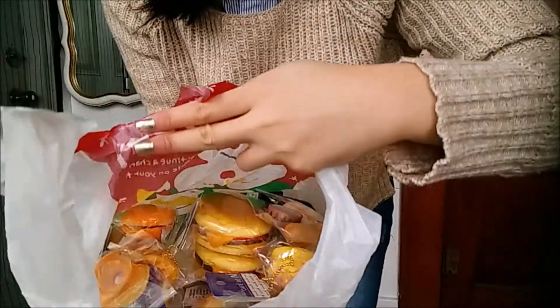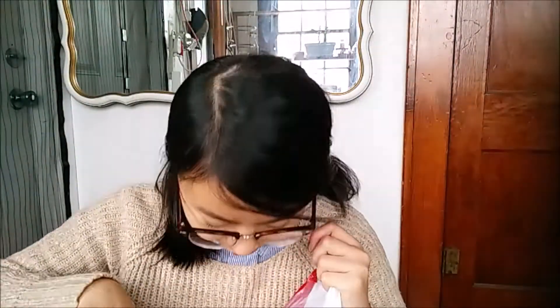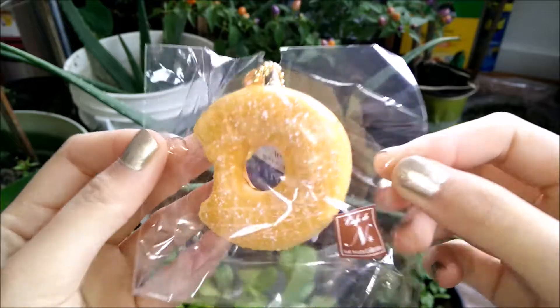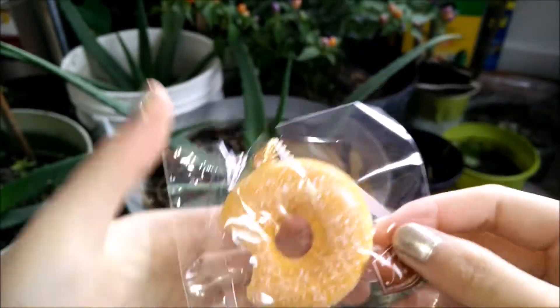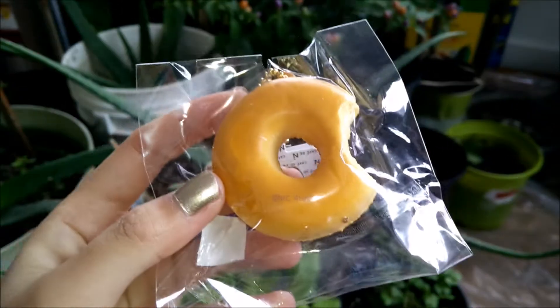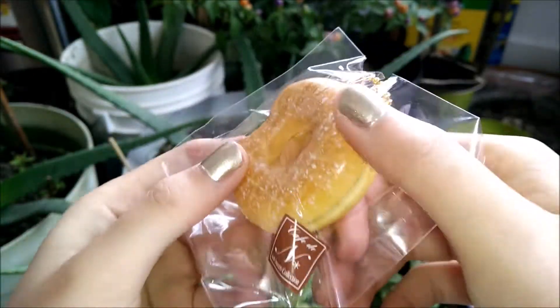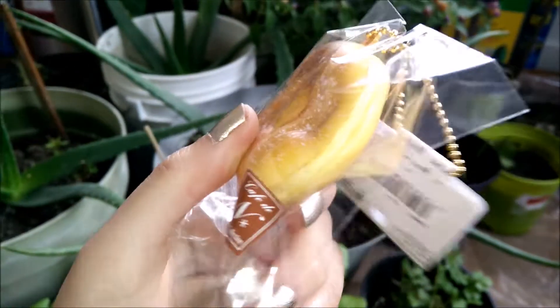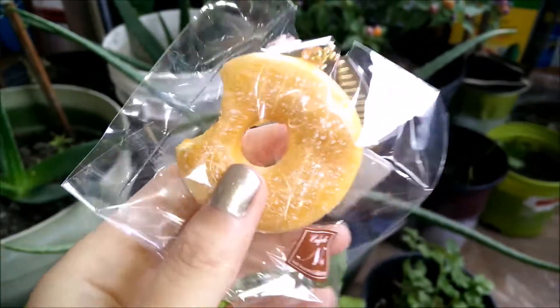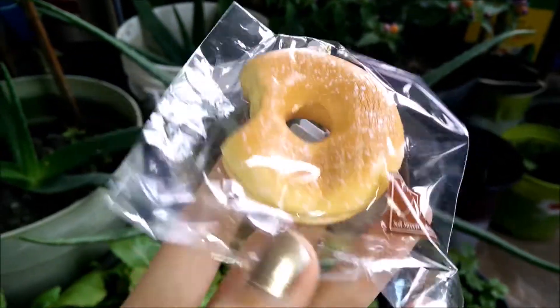Oh my god, I'm going to pull them out one by one. The first thing I pulled out is this donut squishy. Here it is — it's a powdered sugar donut. Sorry for all the background noise, this is the only place with good lighting in my house. I'm going to squish it now. It's really dense but super slow rising — it's beautiful.